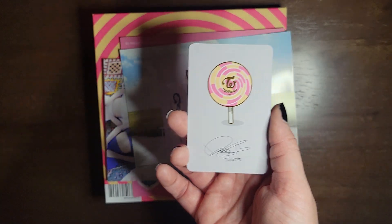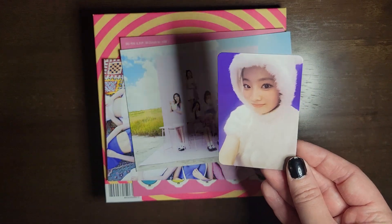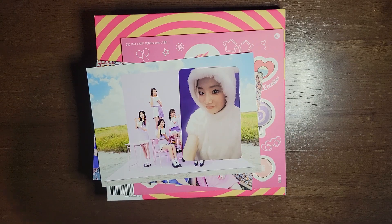And then my regular photo card, dun-dun-dun. Oh my gosh, she looks so cute, that's precious. She looks very cozy and very soft. I don't know if the light isn't in the way.